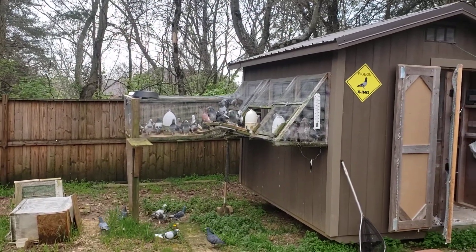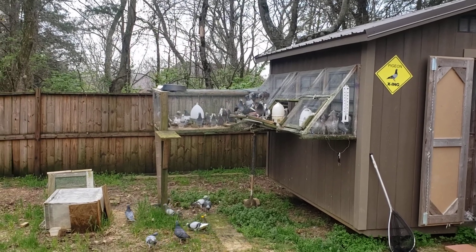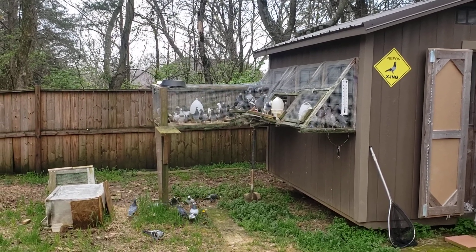Morning family. Friday morning, about two o'clock in the afternoon. It's about 70 degrees.